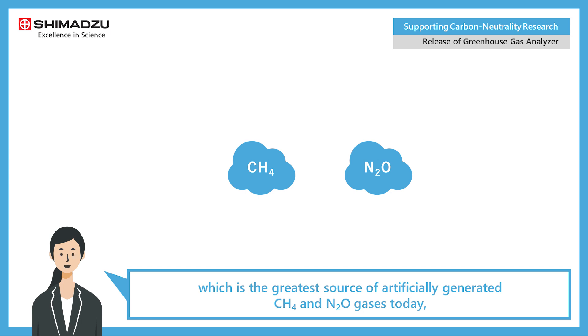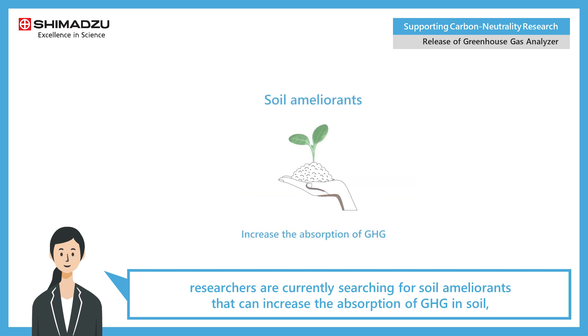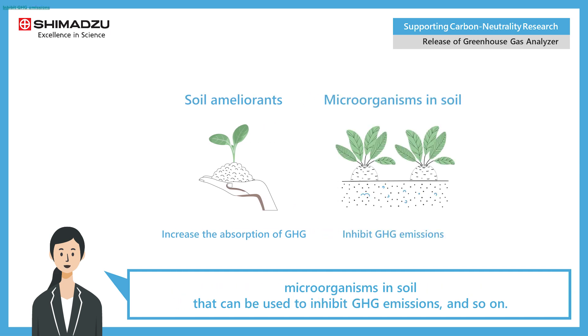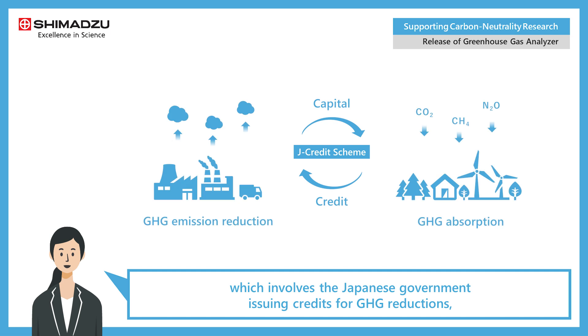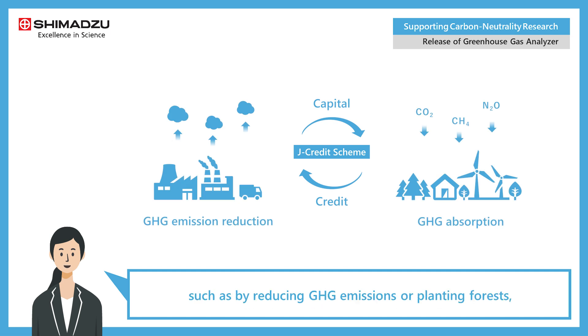In the agricultural industry, which is the greatest source of artificially generated CH4 and N2O gases, researchers are currently searching for soil ameliorants that can increase the absorption of GHG, soil microorganisms that can be used to inhibit GHG emissions, and more.